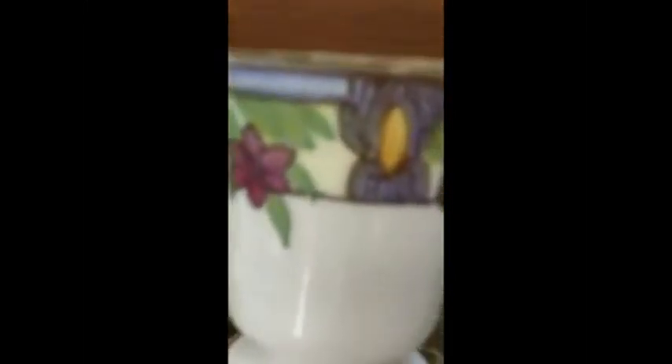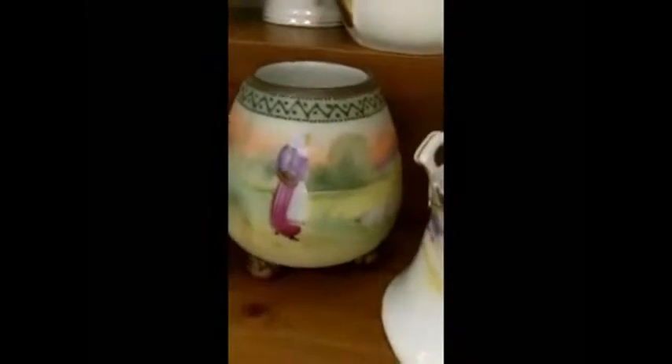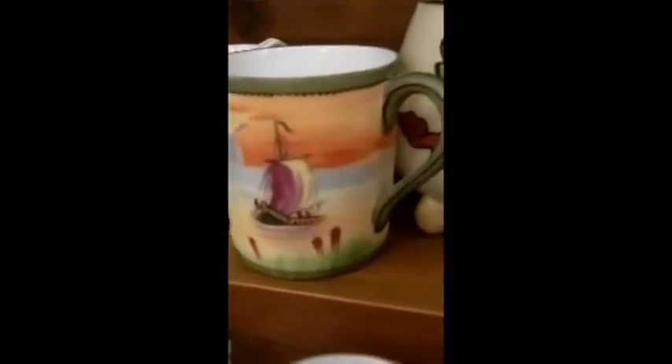Here are some other ones where you can see the little beading up at the top. Every single one is hand-painted. Down here, that one has feet — little feet. This one here with what almost looks like a Russian eagle has feet. There is a beautiful landscape with a windmill in the back.